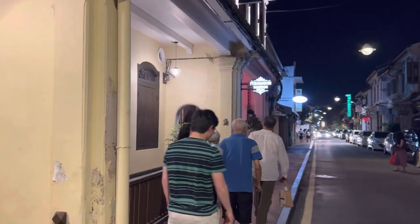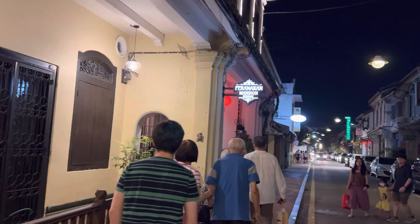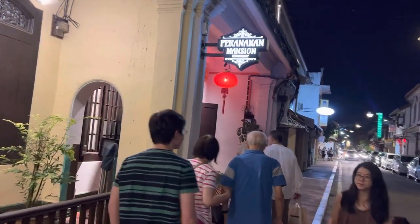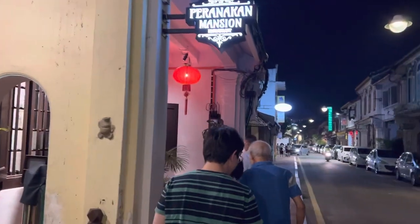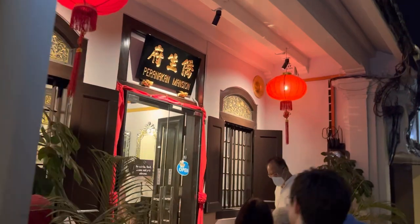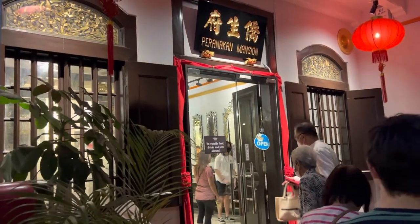Looks like a special night tonight. We're going to be having a dinner at this Veronica Mansion, which serves nunya food, so we're really looking forward to this special treat. We're going to go inside in just one moment — let's take a quick look here at the entryway. Wow, looks really exciting.